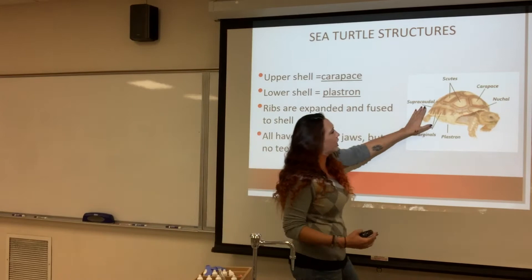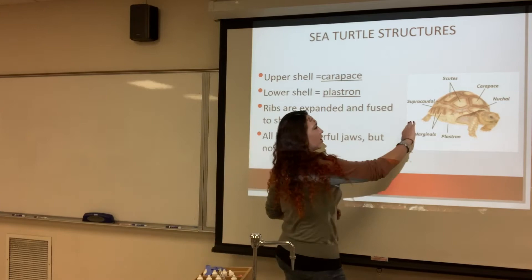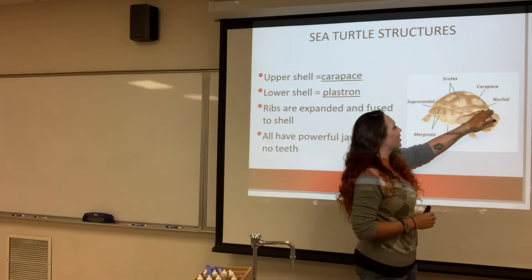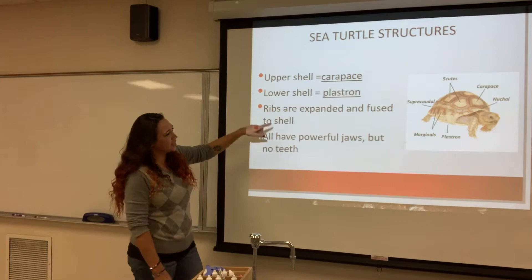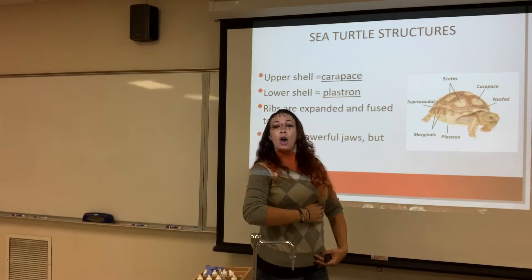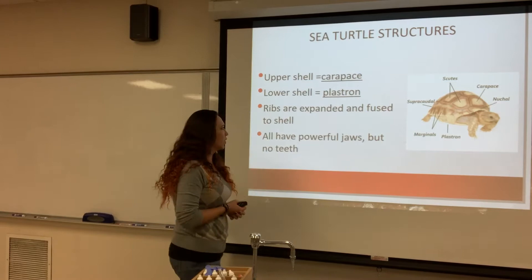Getting into the physical attributes of the turtle: the upper shell is known as the carapace, just like in the crab. Each one of those plates is known as a scute. The little area right about the neck is known as the nuchal. The lower part is known as the plastron. On the dorsal side you have the carapace; on the ventral side you have the plastron. Make sure to know those differences — carapace, scutes, and plastron are easy test questions.